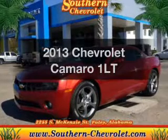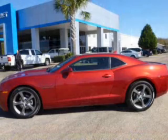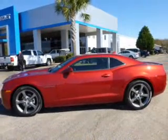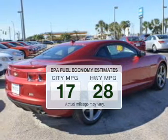Get noticed in this 2013 Chevrolet Camaro. Everything you need under one roof with this great vehicle. In the city or on the highway, you'll spend less time at the pump with this fuel-efficient vehicle.